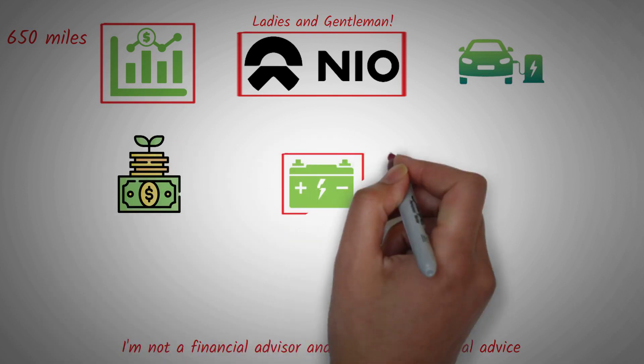Solid-state batteries differ from liquid-state batteries because they use a solid electrolyte while the latter are liquid, keeping the cathode and anode separate. They have higher energy density, meaning they can hold more capacity and deliver more power output at a lower weight, and they also have a longer lifespan — they can endure more charging and discharging cycles without degrading.